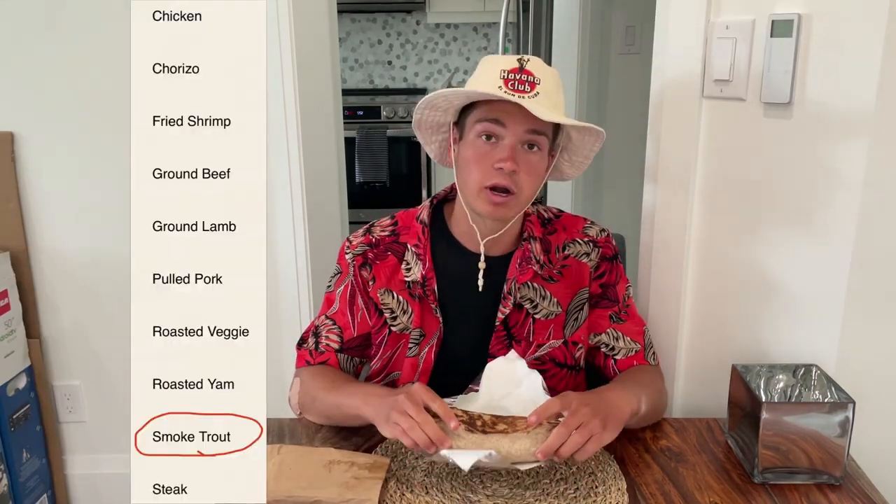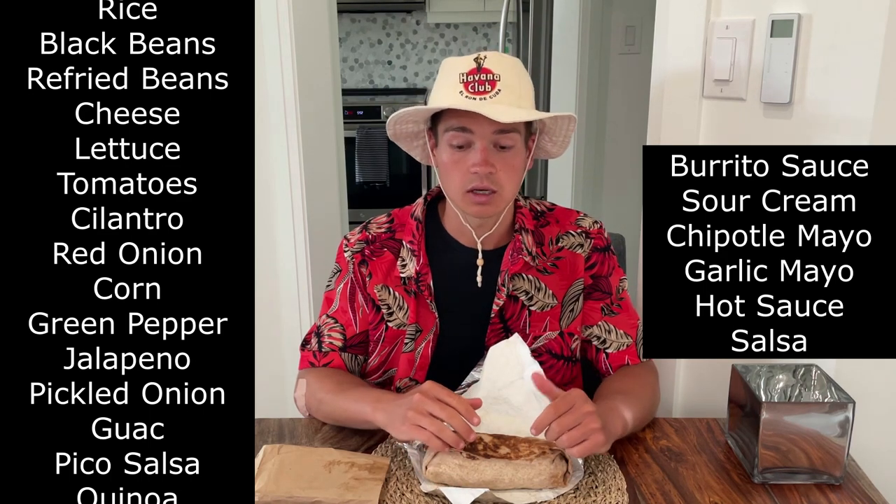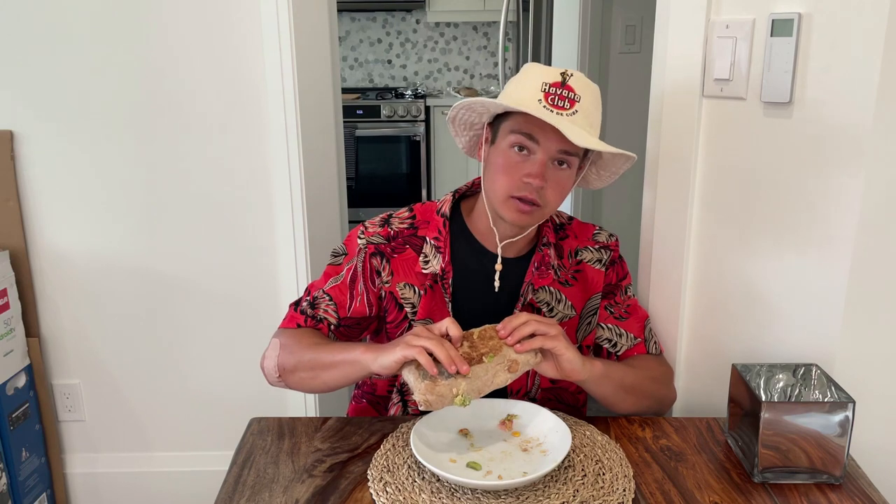Next up, we've got another whopping burrito from Mexican Bowl, a smaller franchise in Barrie. It's very authentic Mexican food, and the vibe was awesome. This large smoked trout burrito costs $12.50, making it great value — smoked trout is normally around $12.50 a pound, and this burrito definitely weighs more than a pound. It's packed with all the classics, plus pico salsa, quinoa, and two types of mayo.